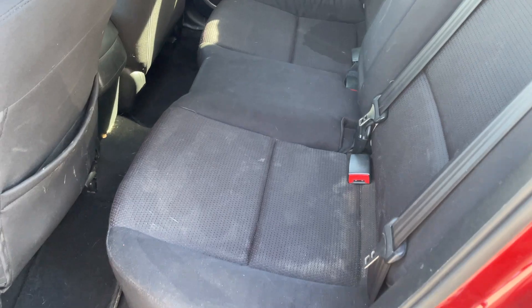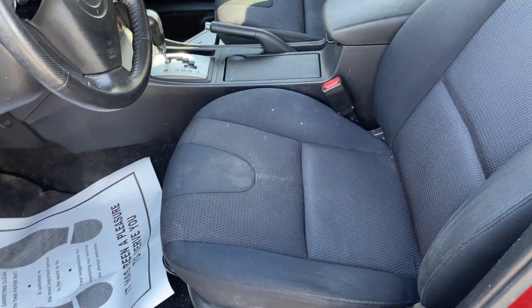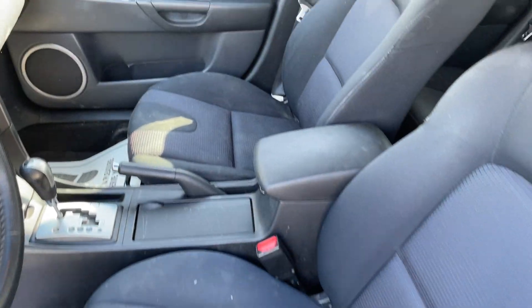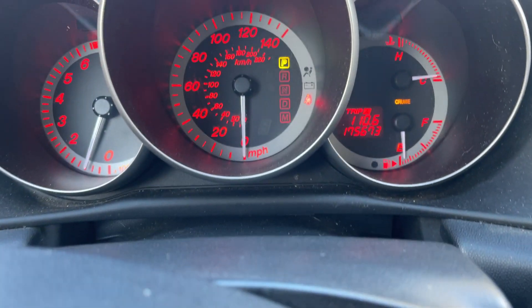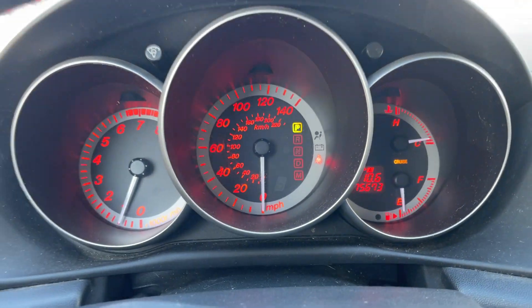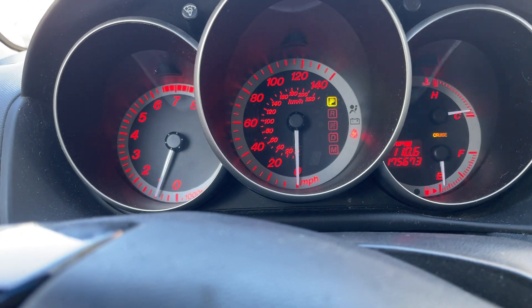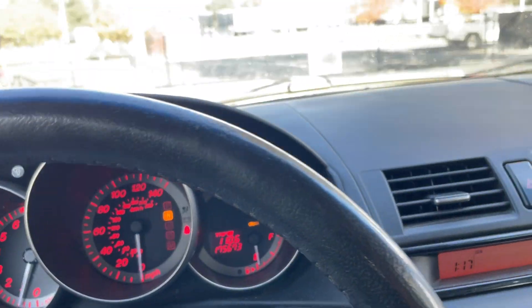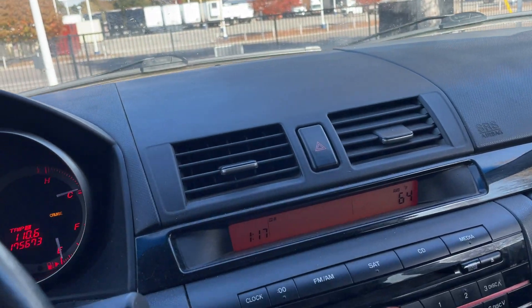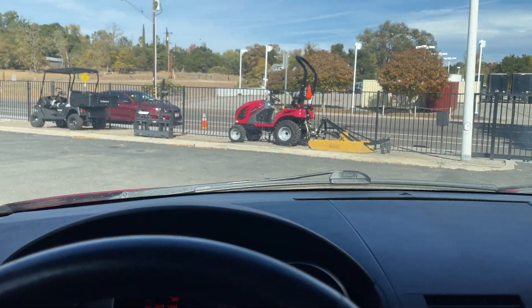Front seats are good, no rips or tears. Passenger seat is good. At 175,000 miles the lights are fine. AC is not cold, it's cool — so good thing it's not summer, might be a little hot.